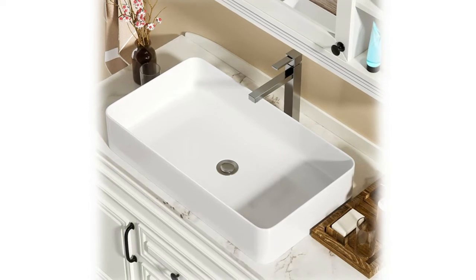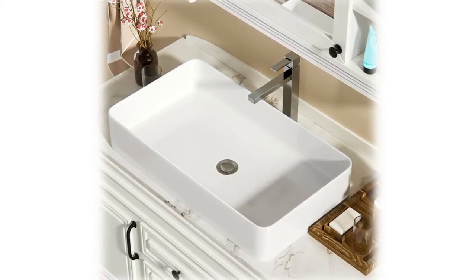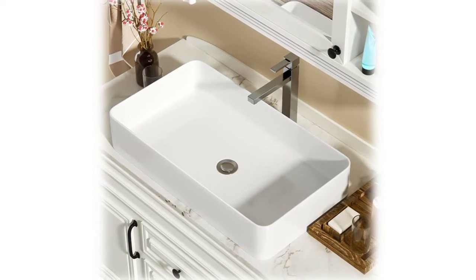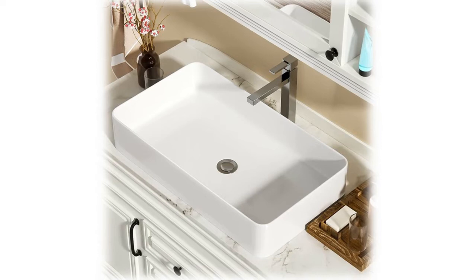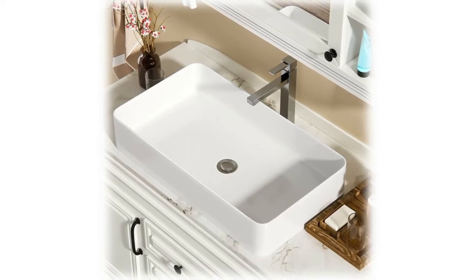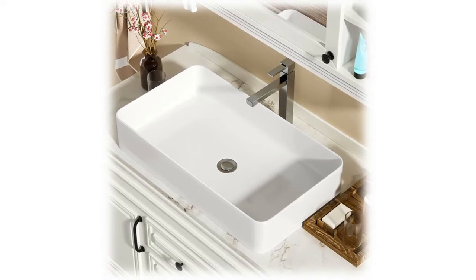Not only comfortable to use but also comfortable visually, the rounded corners are very much in line with the modern style and add luster to your bathroom. The sink is made of high quality ceramic, durable and not easy to crack, with low water absorption and anti-aging properties. Easy to clean — just wipe gently with a damp cloth to shine like new.